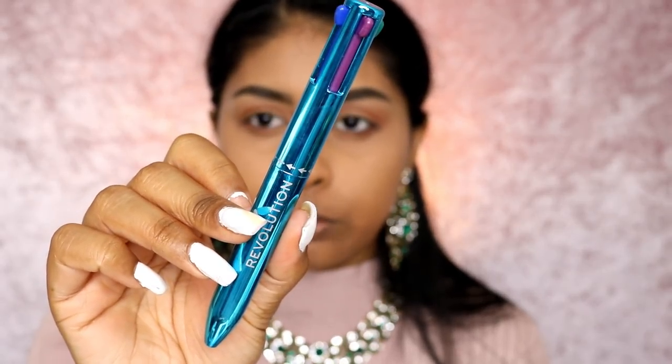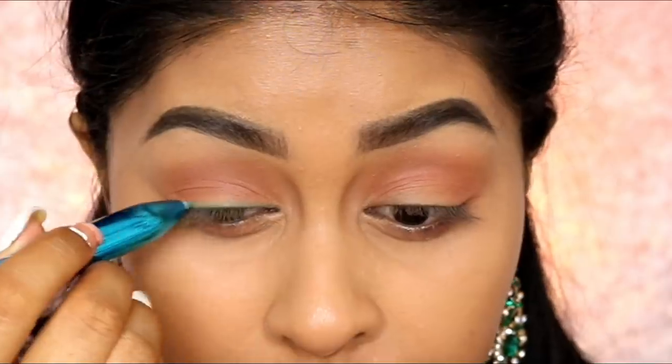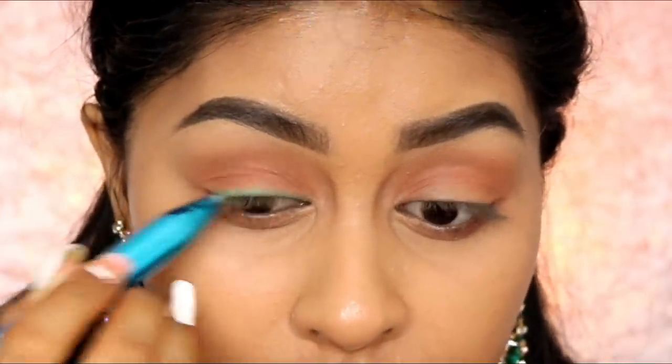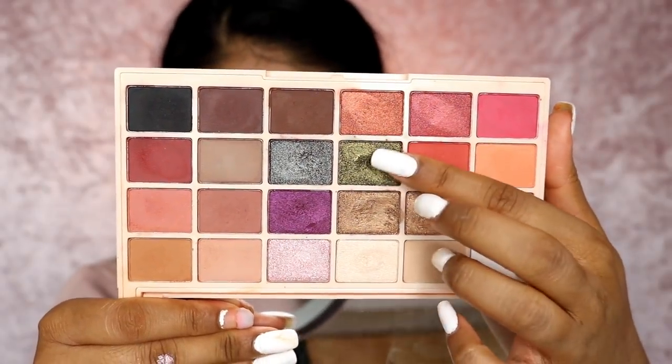I'm going to use the I Heart Revolution Multi Liner — this is the colorful one. I'm grabbing the green shade. I love these because you have so many options in one place, you can just twist it up and don't need a sharpener. I'm applying the green on the upper lash line, stopping it bluntly but making it a little thicker on the outer corner. Then I'm using a beautiful green eyeshadow shade on the line and smoking it out.